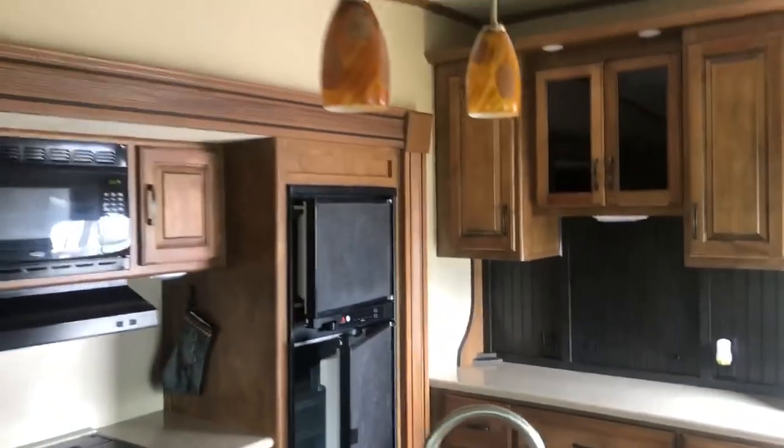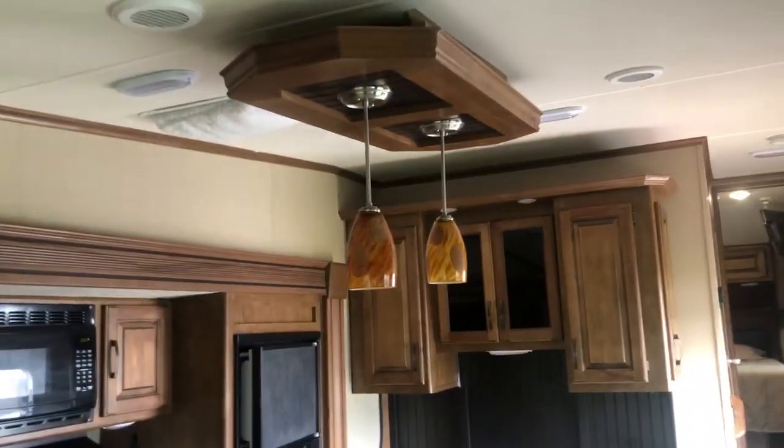Solid woodwork, all in very good condition. There's the lights.